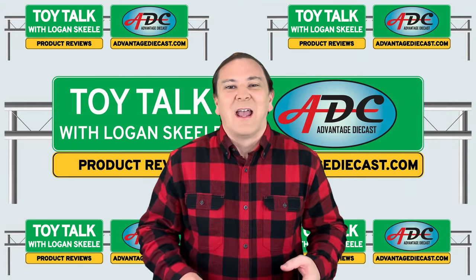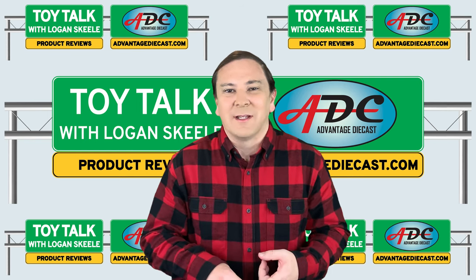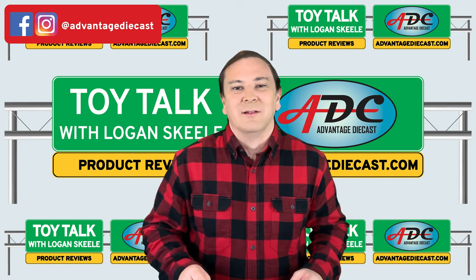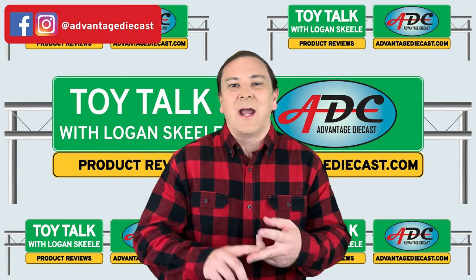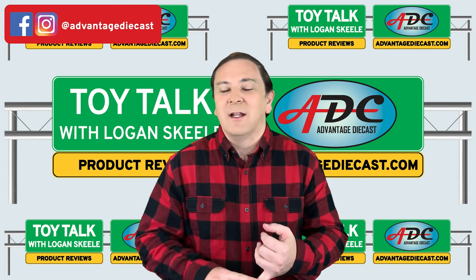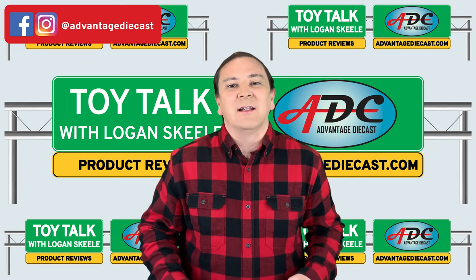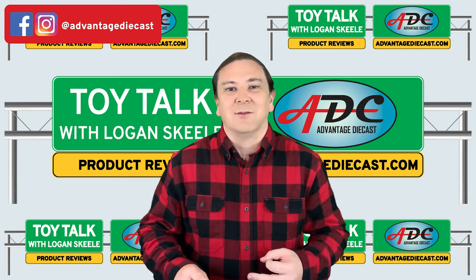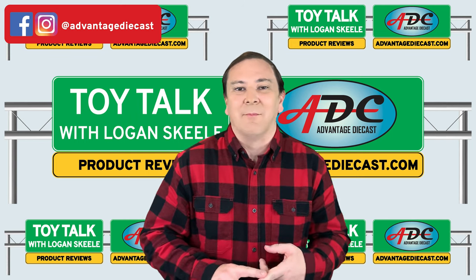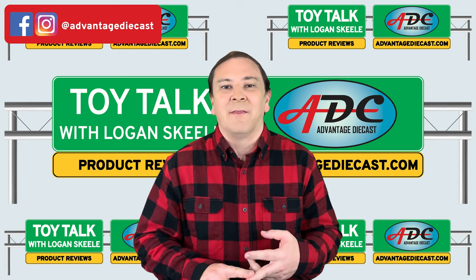NEO Scale Models has brought out in 1/64th scale the most sought-after cabover truck ever. It's the Bullnose by Kenworth. They brought it out as a 521 2-axle model and a 523 3-axle model. Both versions come with the integral sleeper cab, which was very common on that truck.